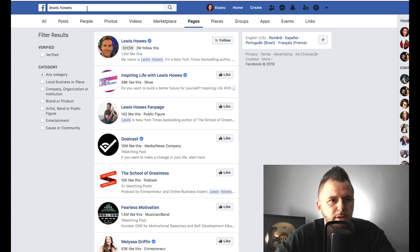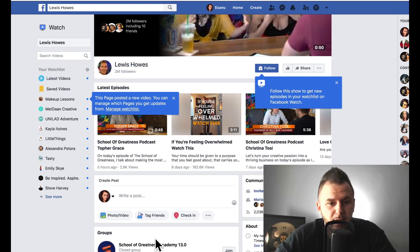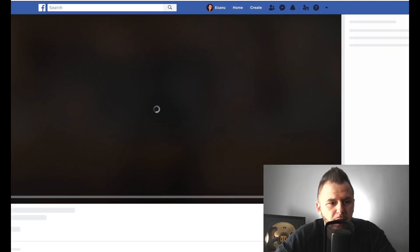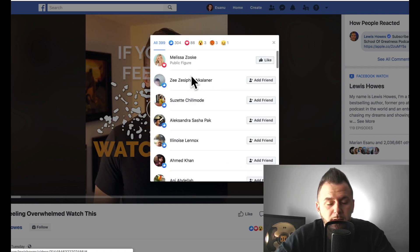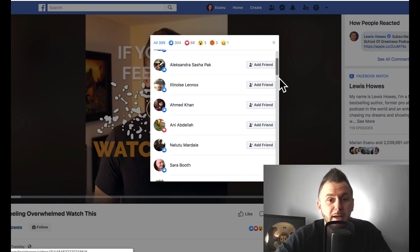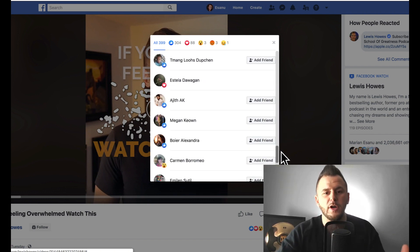For example, I searched for Lewis Howes's page. This video has 2,900 views, this one has 182,000 views and 399 likes. You come right here and you start adding friends — if you know that type of content is what you're going to create on your business page, those people could be your future fans.